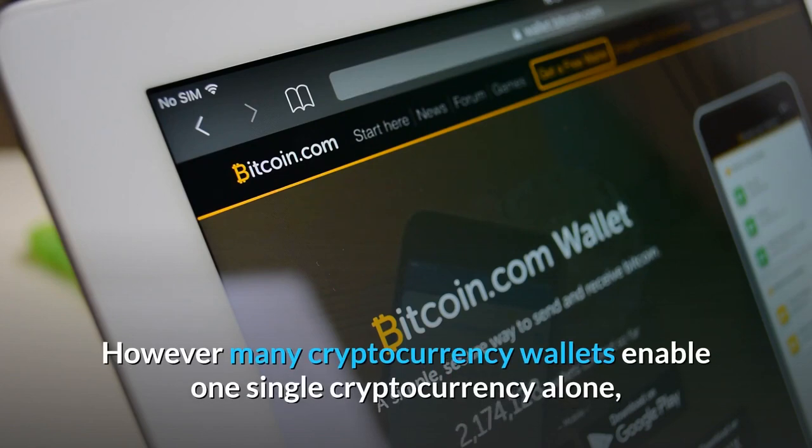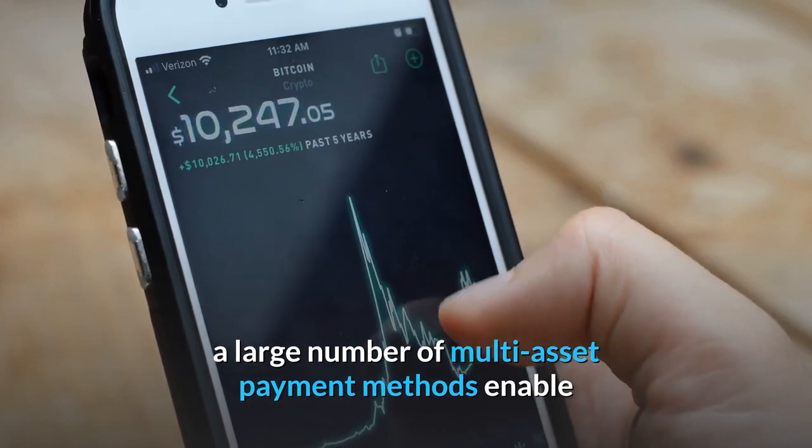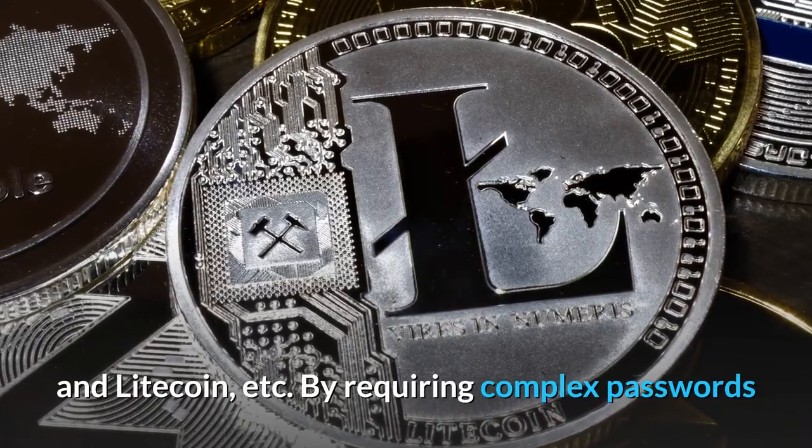However, many cryptocurrency wallets enable one single cryptocurrency alone. A large number of multi-asset payment methods enable users to transfer numerous digital currencies such as Bitcoin, Ethereum, Bitcoin Cash, and Litecoin, etc.